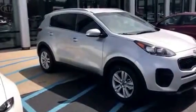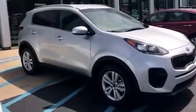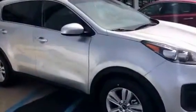Hey Laurie, this is Mark at the world famous Julio Jones Kia showing you the LX Sportage in silver that you requested. Here it is — beautiful car.